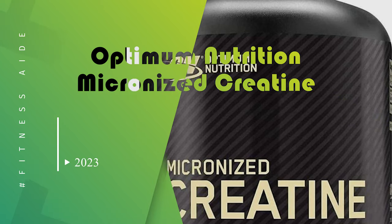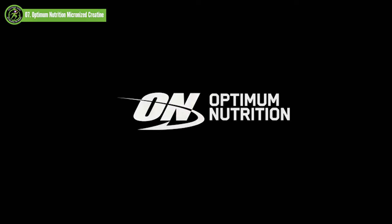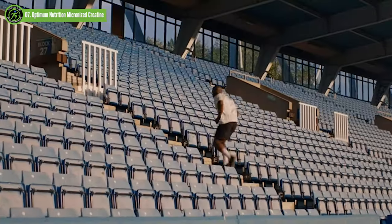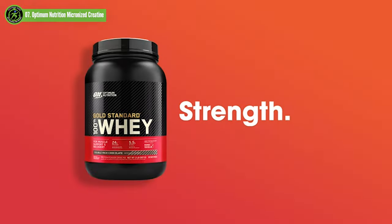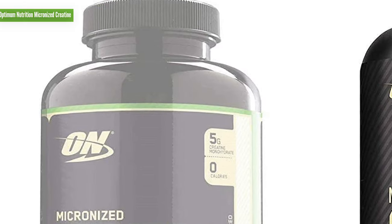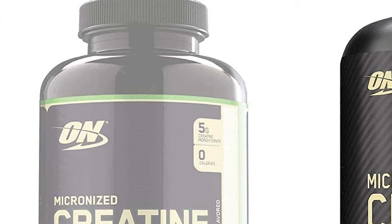Optimum Nutrition Micronized Creatine. Optimum Nutrition Creatine Powder is the best creatine powder because it's micronized for faster absorption and efficiency. It's also easier to mix as it won't clump up when you add it to liquid. It's one of the most popular creatine powders on the list, with nearly 70,000 reviews on Amazon.